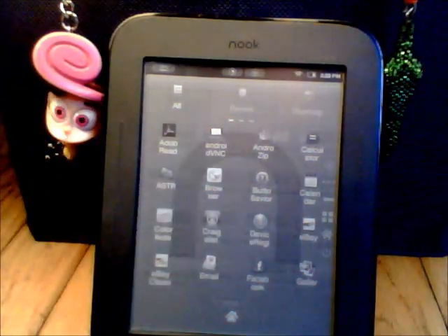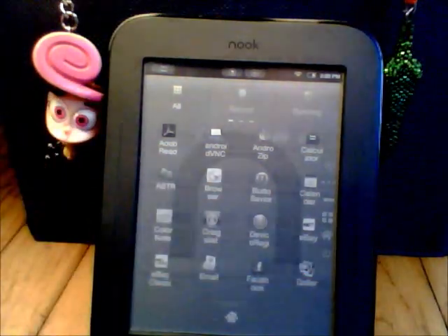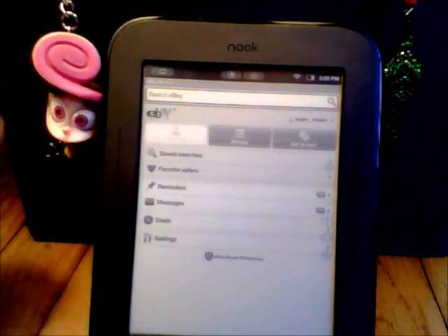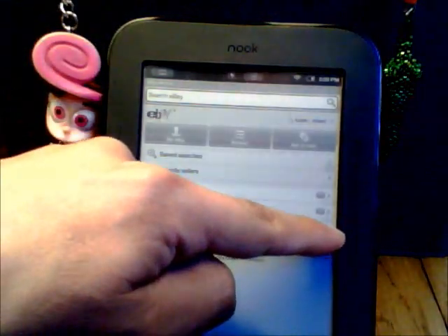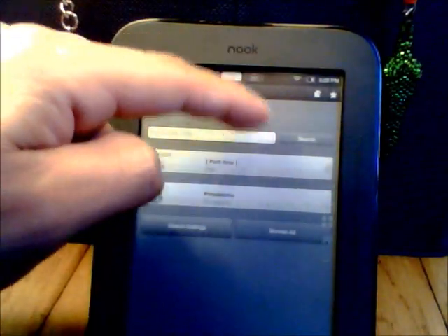You can list on eBay pretty quickly actually — takes about 5 seconds to list on here. You can also remote desktop into your computer pretty quickly.